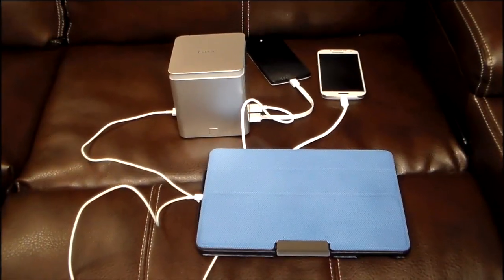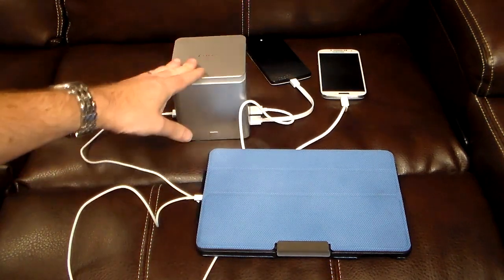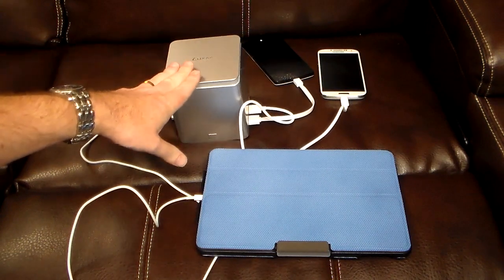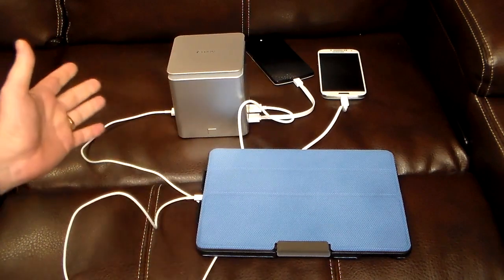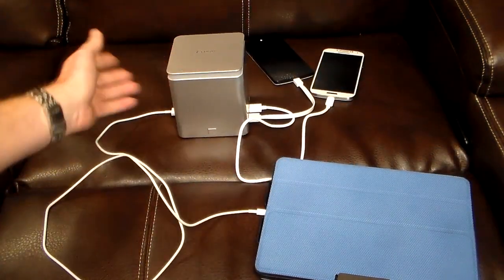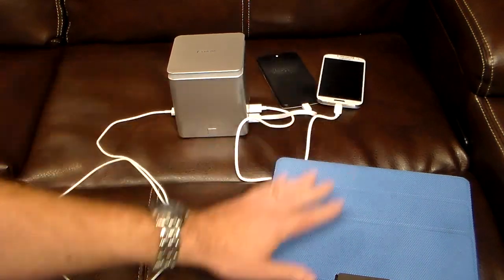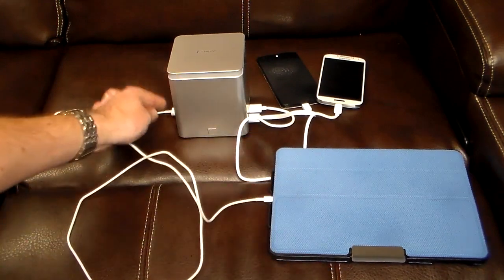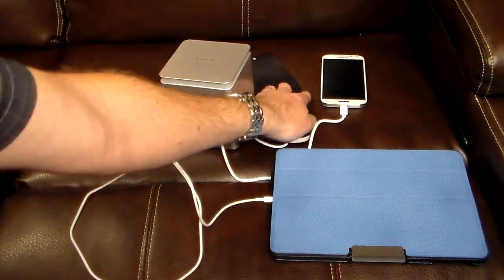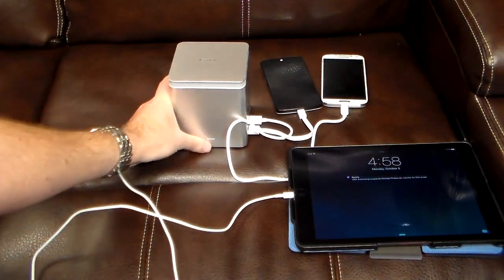Welcome back — we've fully charged the Luxa 2 P-Mega. It took about 10 to 11 hours of full charging, and it does turn off and quit charging when it's full so you don't have to worry about overcharging. I've hooked up some devices: two Android phones and an iPad Air. The iPad Air is on the 2-amp side and the two phones are on the 1-amp side.